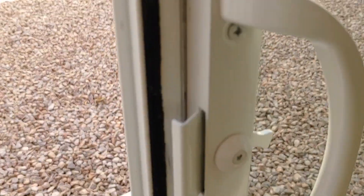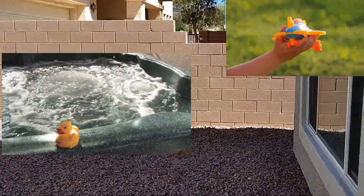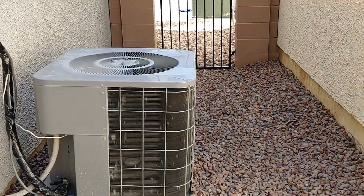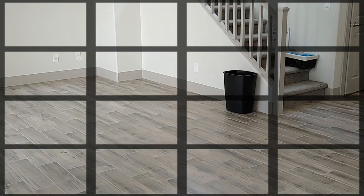We made a quick run downstairs. This is the sliding glass door to the backyard — really nice with the extra lock. It comes with all the side blinds. Once you put your jacuzzi back here or your kids' toys, it's not too bad. You have some neighbors around. The air conditioners are right here. So a decent-size backyard.